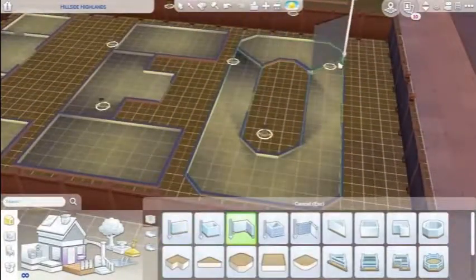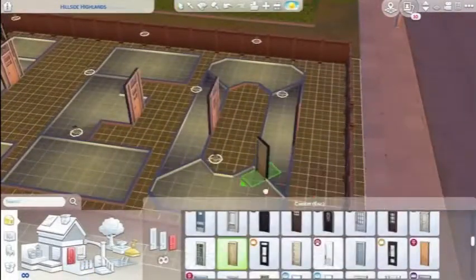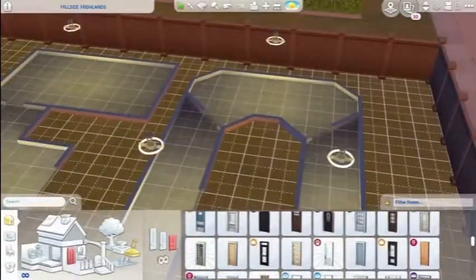In the E, it's the living room and dining room. And then in the O, there's a little study and there is a bar.